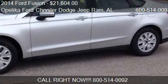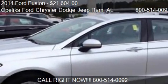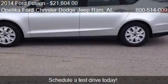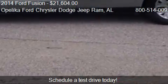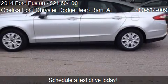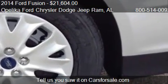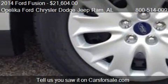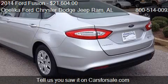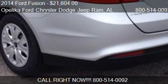This 2014 Ford Fusion is offered by Opelika Ford Chrysler Dodge Jeep Ram. Priced at $21,604, this Fusion is ready to sell. For mileage information on this 2014 Ford Fusion, call us at 801 Columbus Parkway in Opelika, Alabama, on our website, or check us out on carsforsale.com.